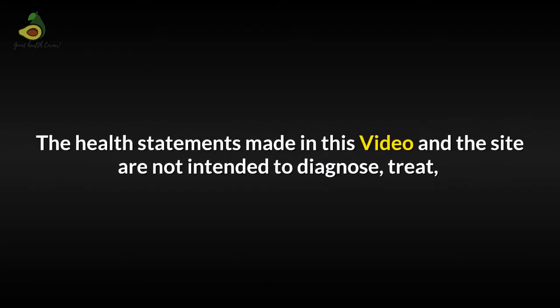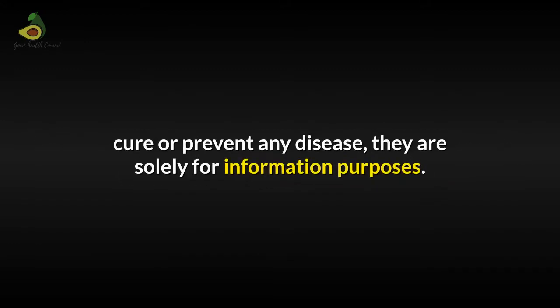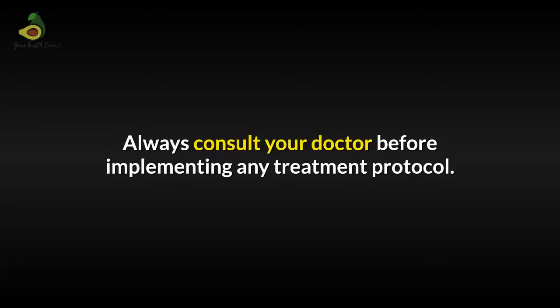Disclaimer: The health statements made in this video and the site are not intended to diagnose, treat, cure or prevent any disease. They are solely for information purposes. So always consult your doctor before implementing any treatment protocol.